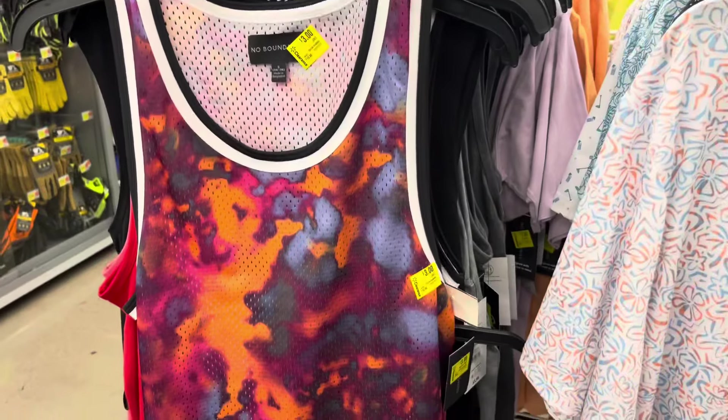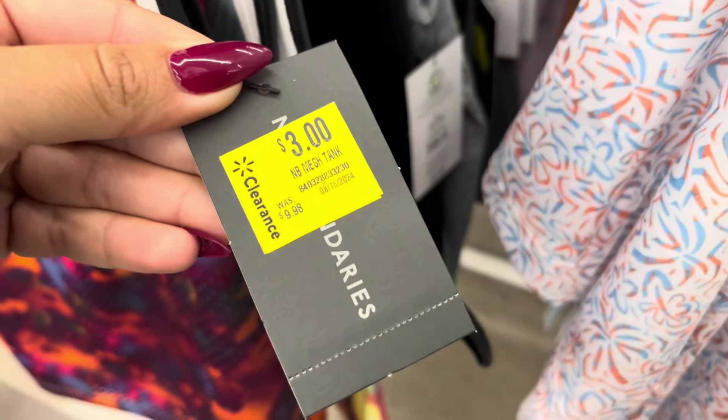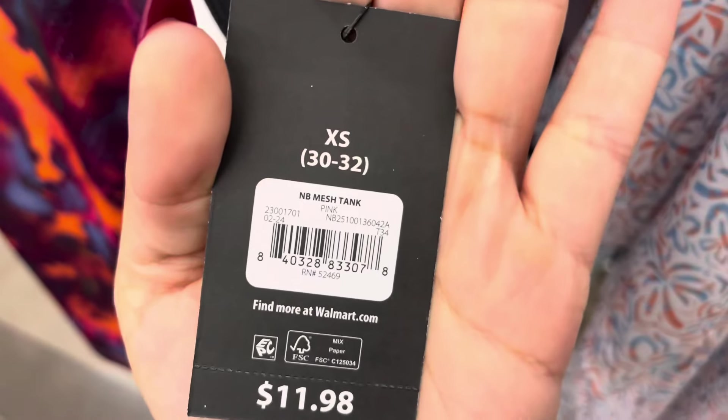See, $2.99. These tanks are also on clearance for only $3, and they are also marked and they do have several left.